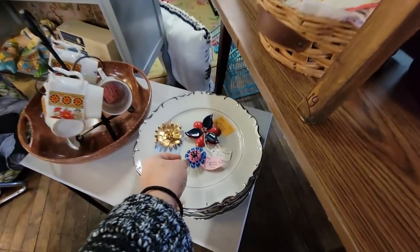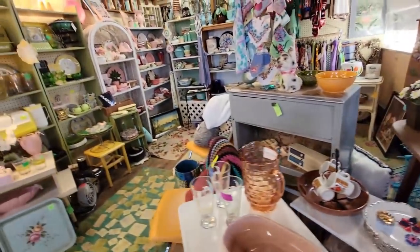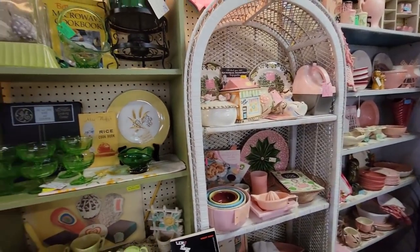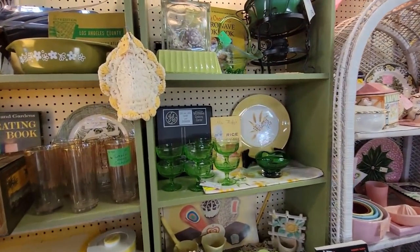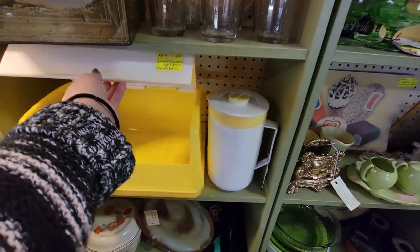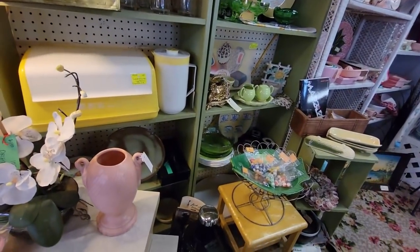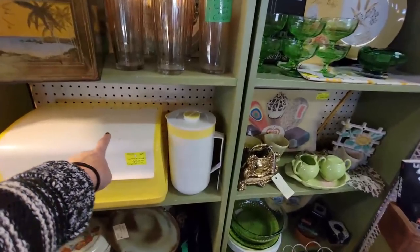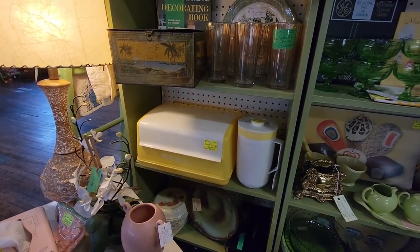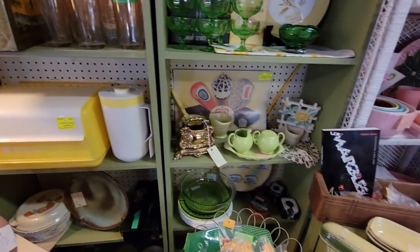Here we have some brooches — $8. I'm starting to see it the same way with the brooches as I am with the linens — I need to not look because I have a lot. This is a neat bread box here — it's $25. Not a bad price. You know who would really like that? Emma. I might send her a picture to see if she wants it. She likes yellow and she was saying she wanted a bread box.